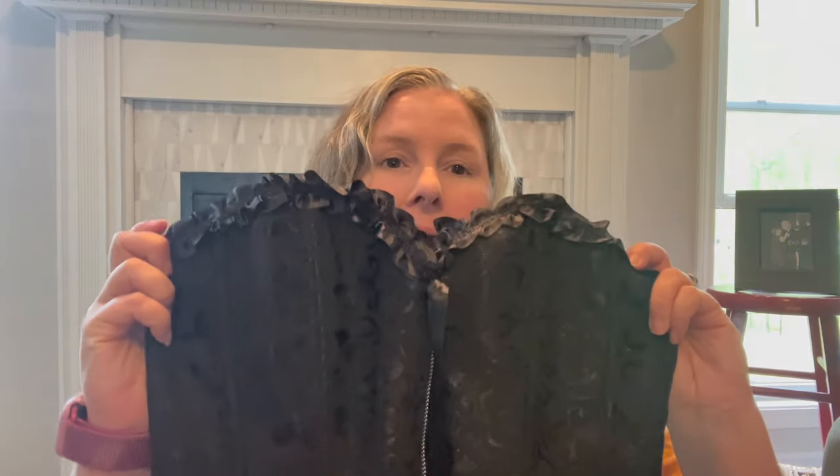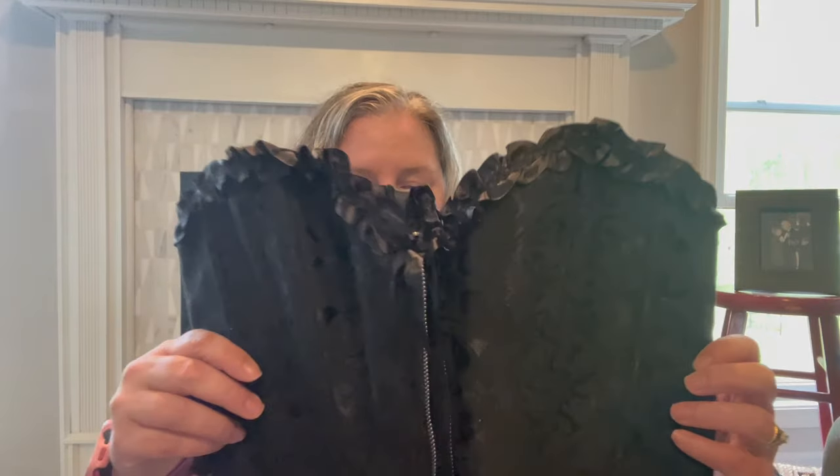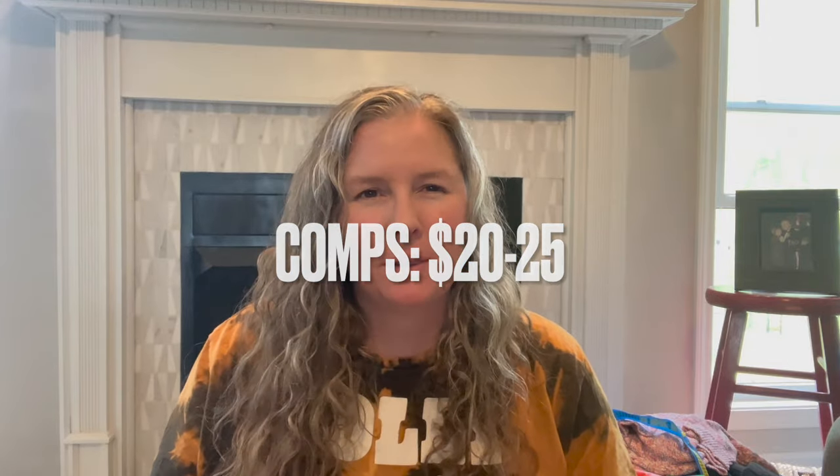This is a corset top by Adormi in a size large. It has a lace-up back, zip front, and a floral brocade print with all sorts of little frills along the bust line. I also found another corset top this day without a size but right next to this one, so I'll assume it's comparable and measure it against this one.